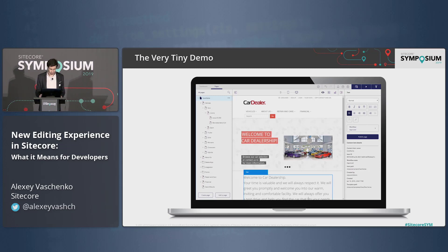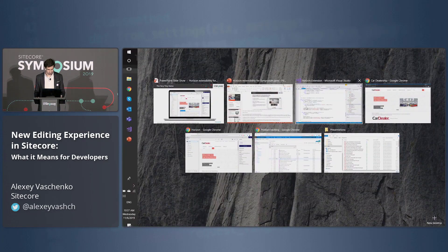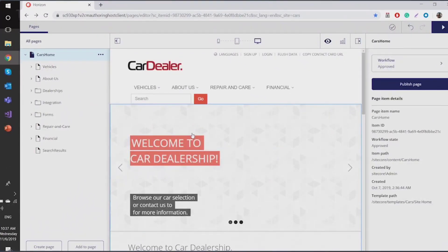Let me switch to the demo. We have a very small demo for this. Right now I'm the owner of a car dealer website, and my job for today is that I have a new car. I'm a huge fan of Porsche, and two months ago they released the Taycan. I want to start promoting and selling it. So I have my website running perfectly, and what I want to do is add a new page.